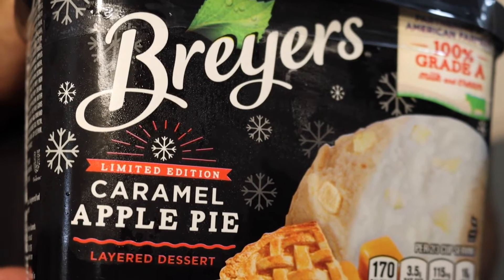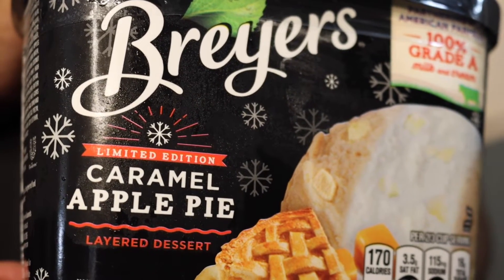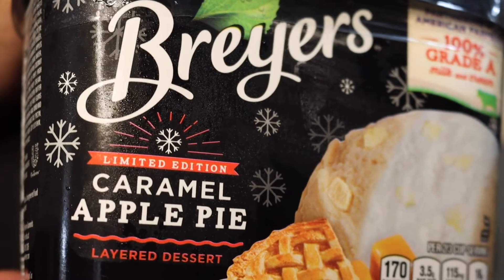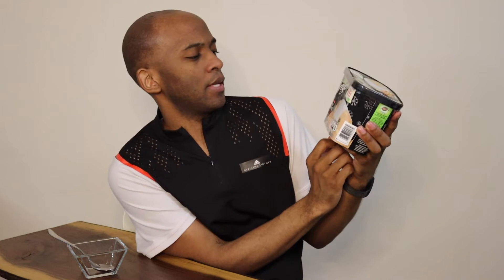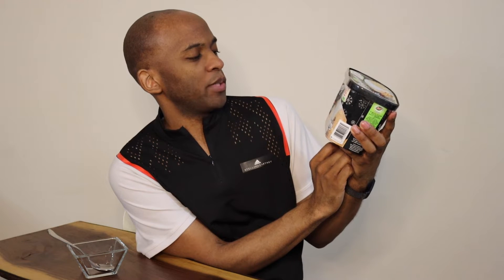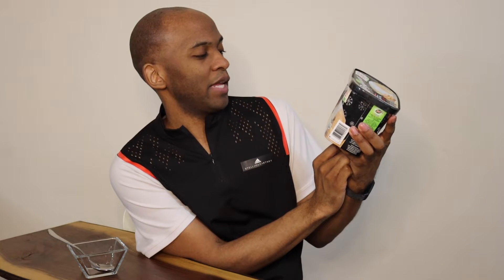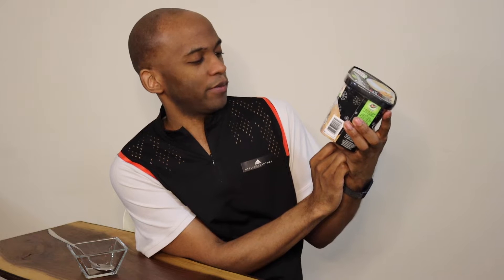Just look at this limited edition caramel apple pie layered dessert. What kind of Houdini magic creation is this? I am all kinds of excited to try this. It says vanilla with apples between two layers of caramel with shortbread pie crust pieces, flavored with other natural flavors.